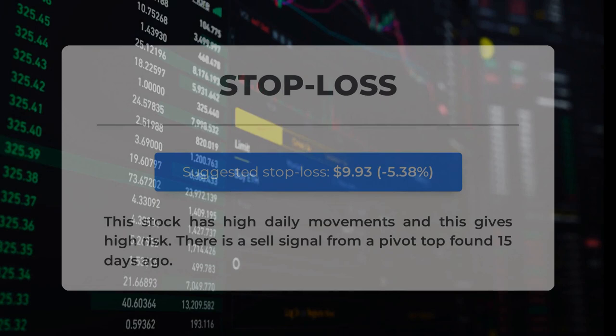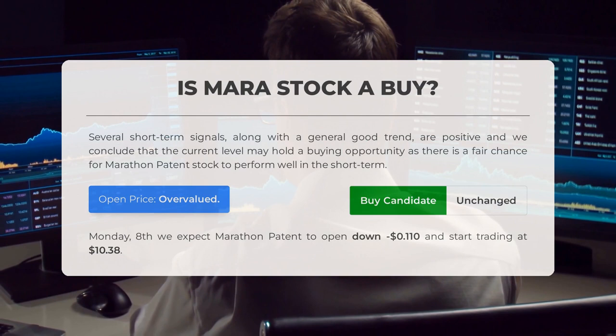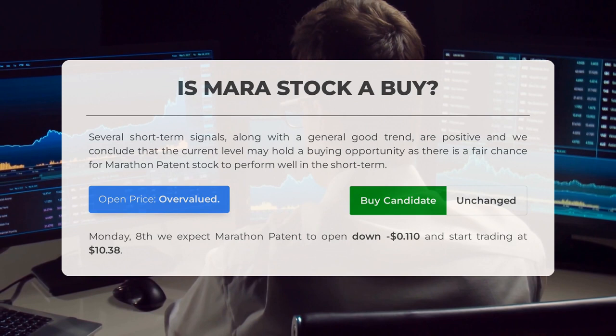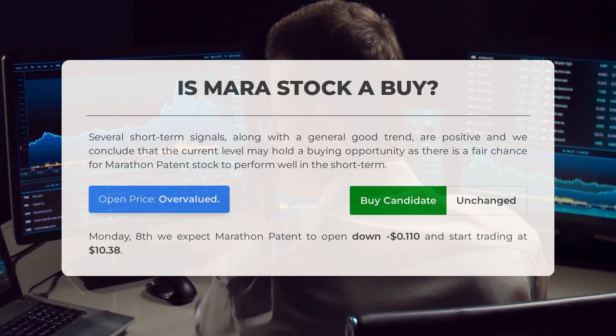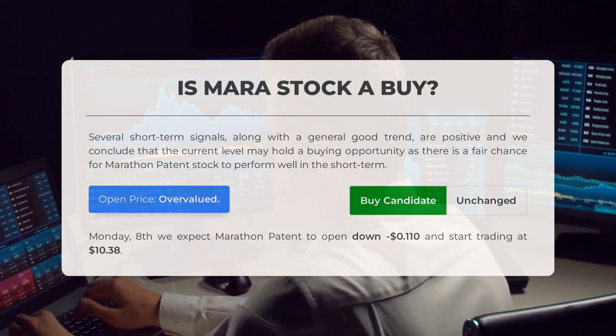Our recommended stop loss is set at $9.93, minus 5.38 percent. This stock has high daily movements, giving high risk. There is a sell signal from a pivot top found 15 days ago. Several short-term signals, along with a generally good trend, are positive, and we conclude the current level may hold a buying opportunity with a fair chance for Marathon Patent to perform well in the short term. However, after analyzing volatility and movements for the last trading day, our systems find that the current price is overvalued. For trading on Monday May 8th, we expect Marathon Patent to open down $0.11 and start trading at $10.38.